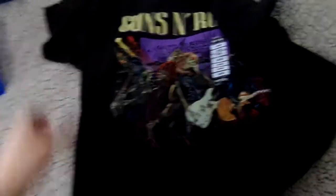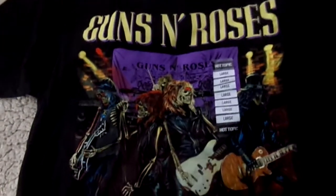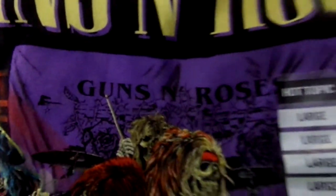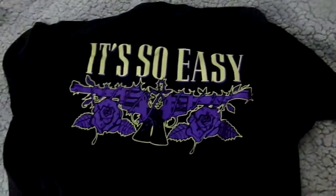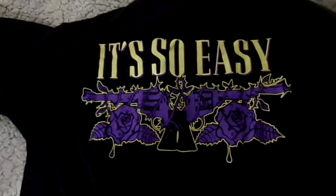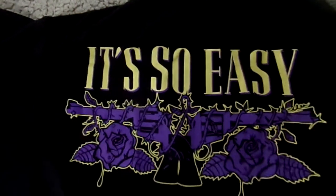The last thing I'm going to show off is a t-shirt from my favorite band — it is a Guns N' Roses t-shirt. As you guys know, Guns N' Roses is my favorite band, and when I saw this, I knew I had to get it. It's got all the band members as skeletons — we got Izzy, Axl, Duff, Slash, and Steven in the background — and it says 'Guns N' Roses On Stage.' Absolutely awesome, I absolutely love this shirt. On the back, it says 'It's So Easy.' The camera is making the print look blue but it's actually purple — the guns and roses are purple, and even the outline of the word is purple, not blue.